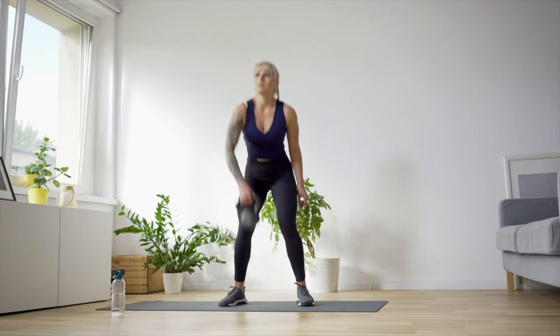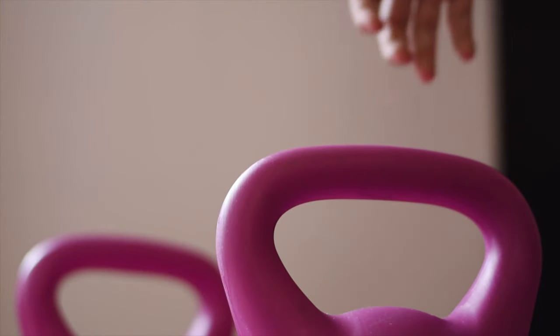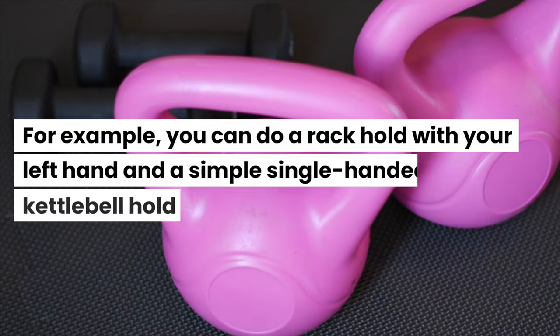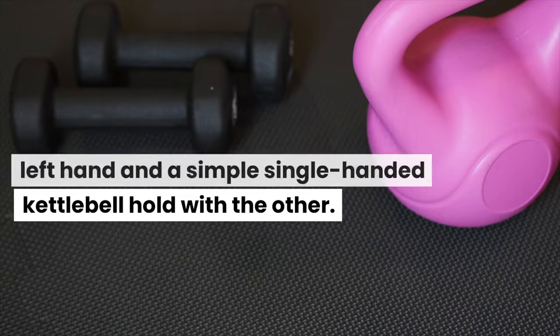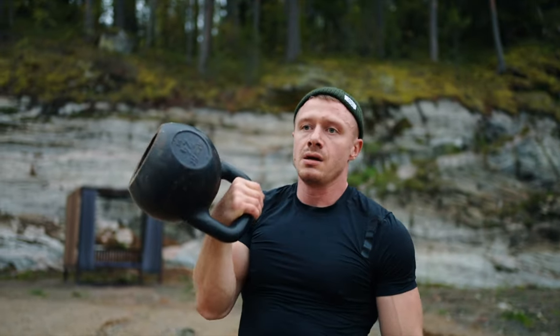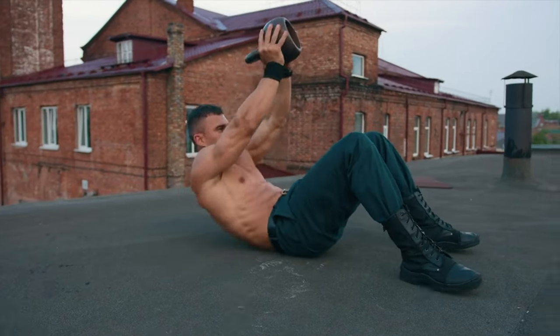I would start with a lighter kettlebell and a simple rack if you're a beginner. As an insider tip, you can do different kettlebell holds with each hand to challenge your inner abs even more. For example, you can do a rack hold with your left hand and a simple single-handed kettlebell hold with the other. This asymmetric hold is extremely challenging on your abs, so they'll work very hard to stabilize your body — much better than doing crunches.